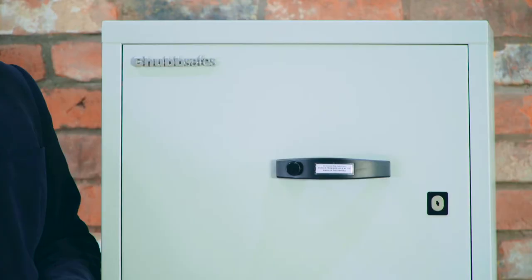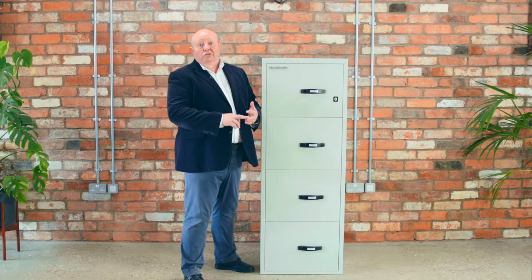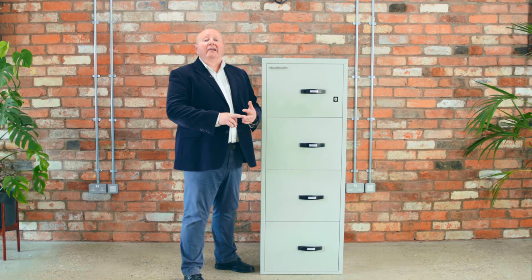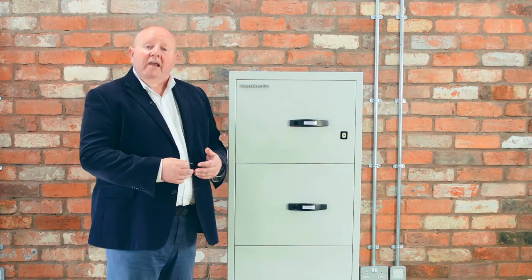Well hello. I'd like to take a few minutes of your time to introduce the Firefile range from Chub Safes. The Firefile range is available in two-drawer, three-drawer, or four-drawer, just like any steel filing cabinet you can find on the high street. But that's where the similarities end.